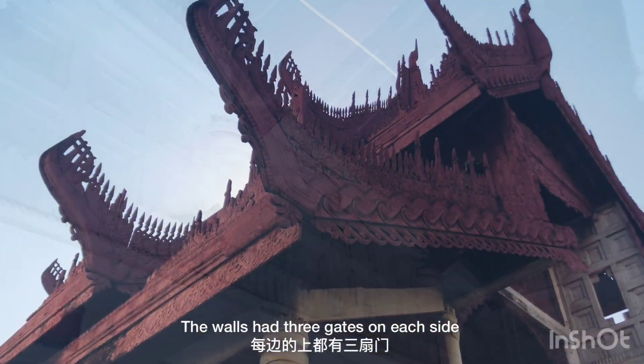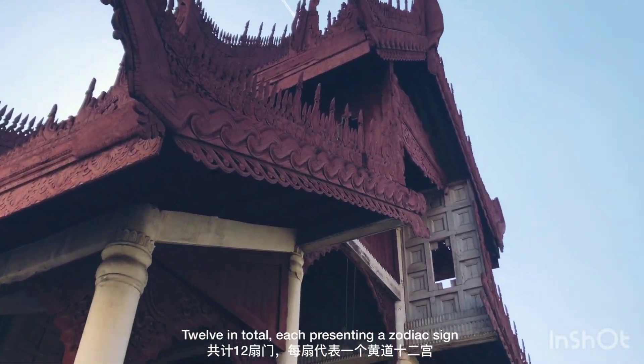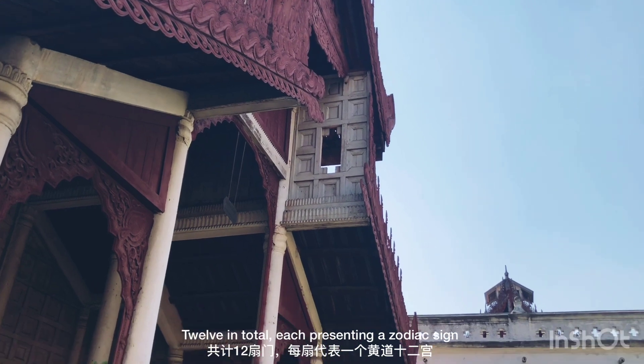The walls had three gates on each side, 12 in total, each presenting as a gatehouse.